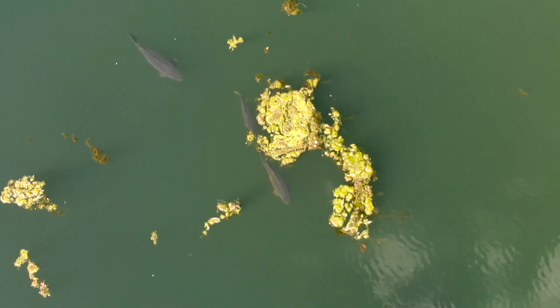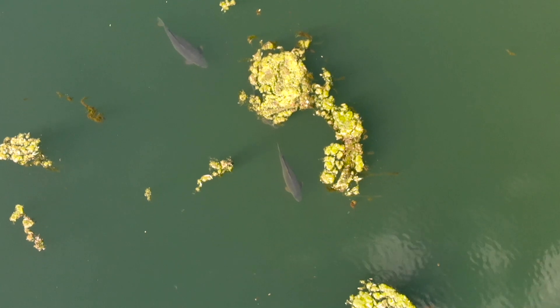Smaller carp tend to school in bigger schools — anywhere from 7 to 50 members. Bigger carp tend to school in smaller schools, like anything from 2 to 5 fish, and sometimes they like to go around by themselves.